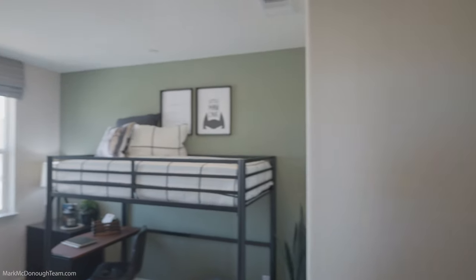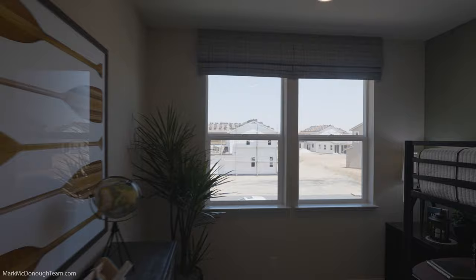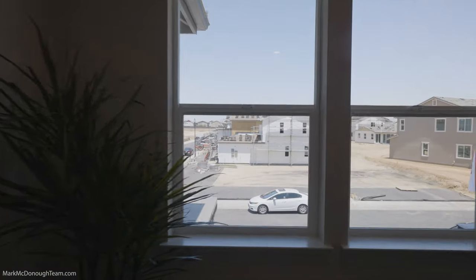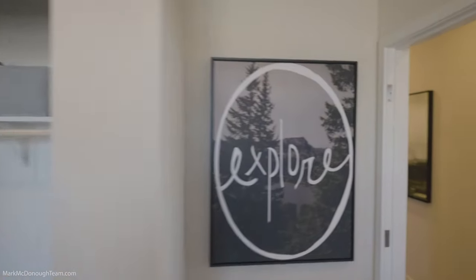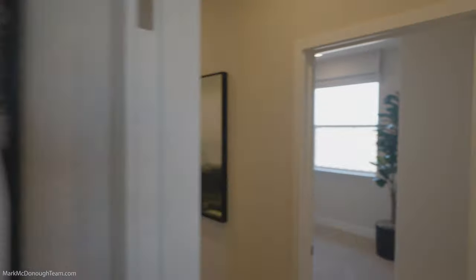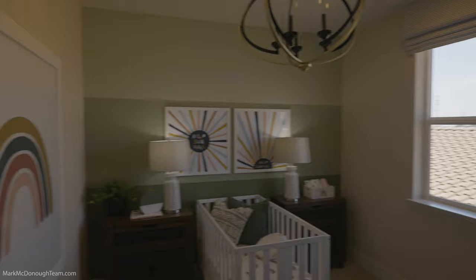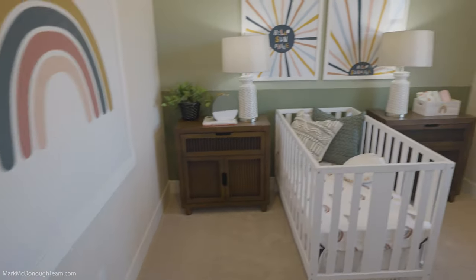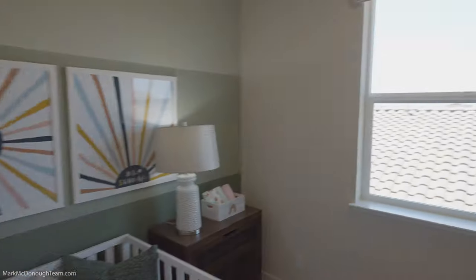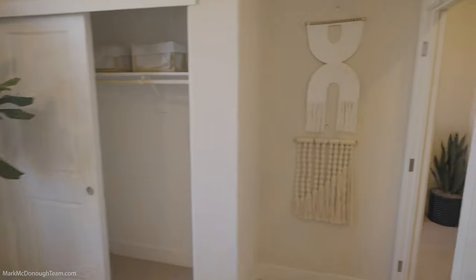Here's one of the bedrooms. You could put bunk beds in here if you feel like it. Nice deep windows with window sills, which I like. Slider closet. The other bedroom right here is kind of the same size as the last one — very nice, got some natural light, and a slider closet as well.